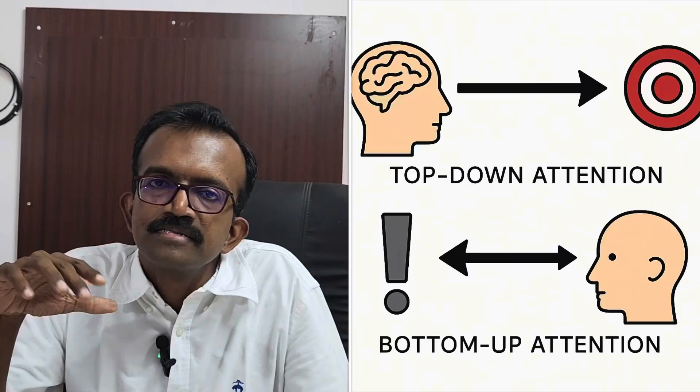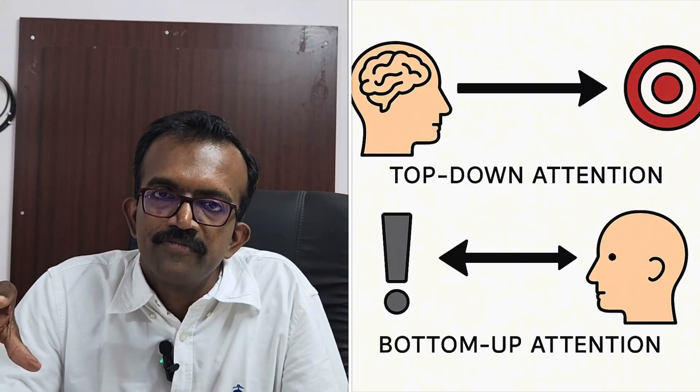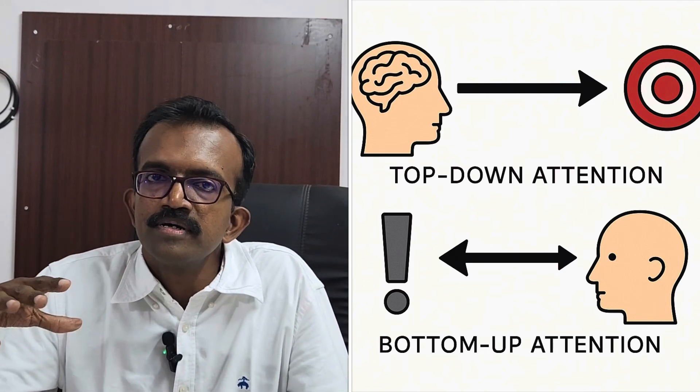For example, if I go out to buy something, I already know what I want to buy and I keep looking for that particular thing. This is called top-down attention. In summary, bottom-up attention means you are under the control of your surroundings and environment, while top-down attention means you are in control — you know what you want and you decide as you navigate your surroundings.